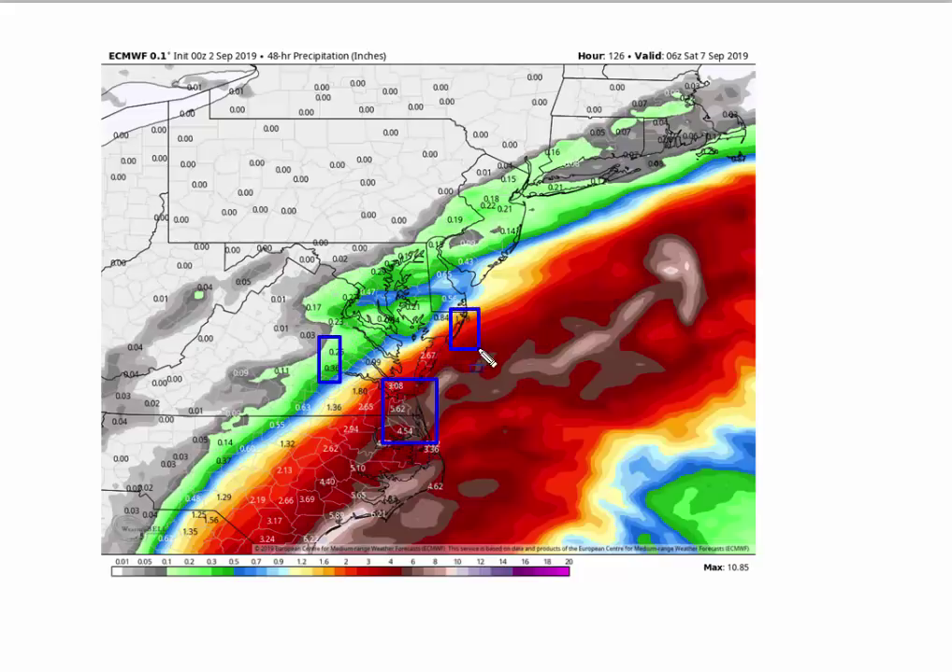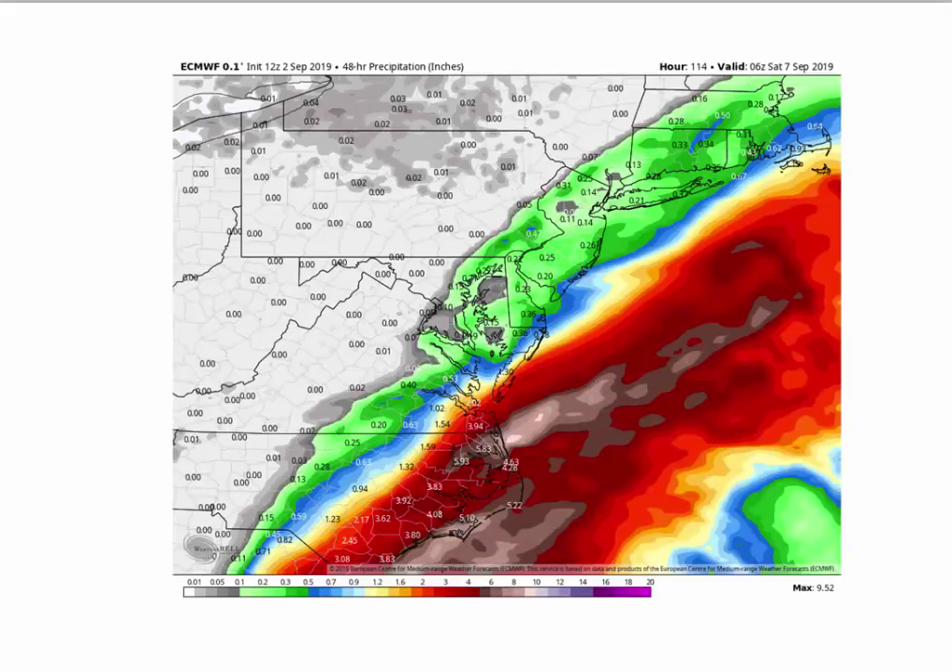Wilds Island, Salisbury — and then nothing in the middle of the peninsula. Very little in the middle of the Delmarva Peninsula. Same sort of thing. East of Raleigh — 2 inches. West of it, Greensboro — 6 tenths of an inch. Very, very sharp cutoff to the rain. The 12Z European — not much different, showing the same sort of thing.